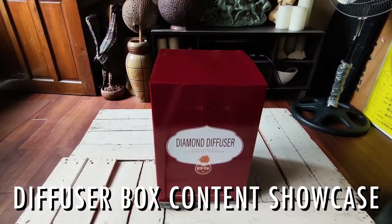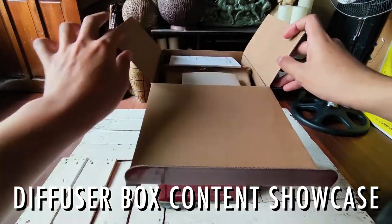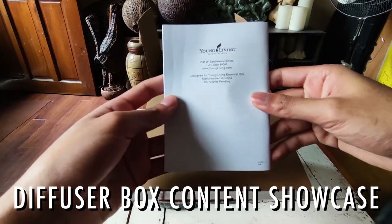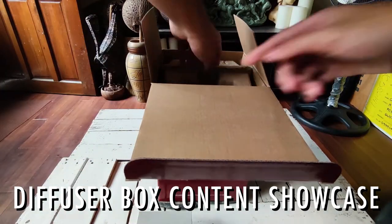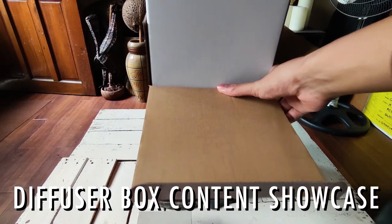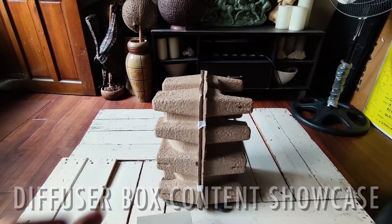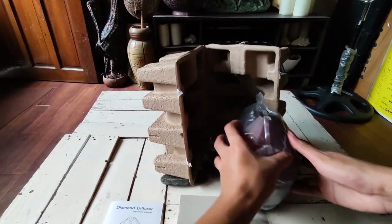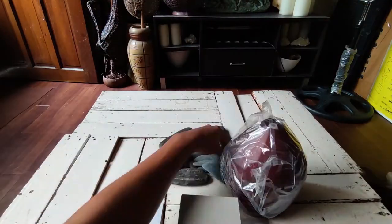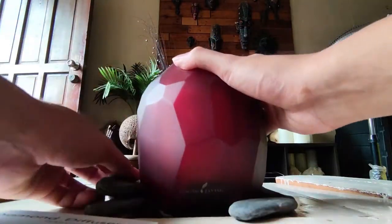Same as the outer box, simply use a cutter knife to slice the tape in order to open the inner box that contains the Diamond Diffuser itself. As soon as you take the diffuser out of the box, you'll find it placed inside a plastic covering. Simply pull it outwards to reveal the actual diamond cover and diffuser.